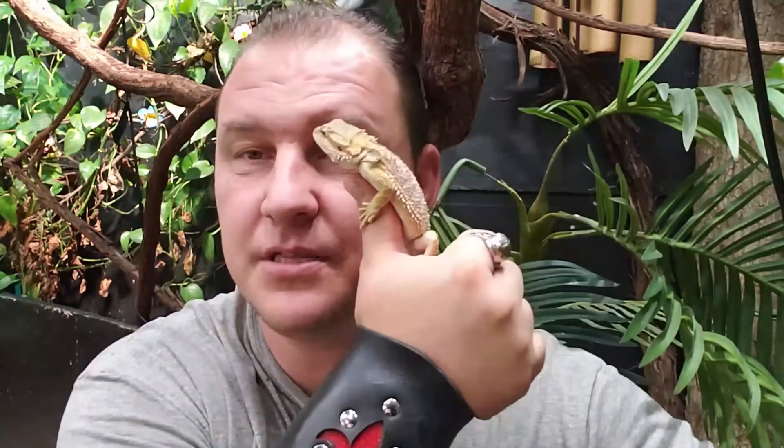These guys right here are incredibly popular pets, kept by many, many people. These are awesome animals — they really are. They make a great companion pet for any reptile lover. But there are things that have to be dealt with when it comes to these little guys.